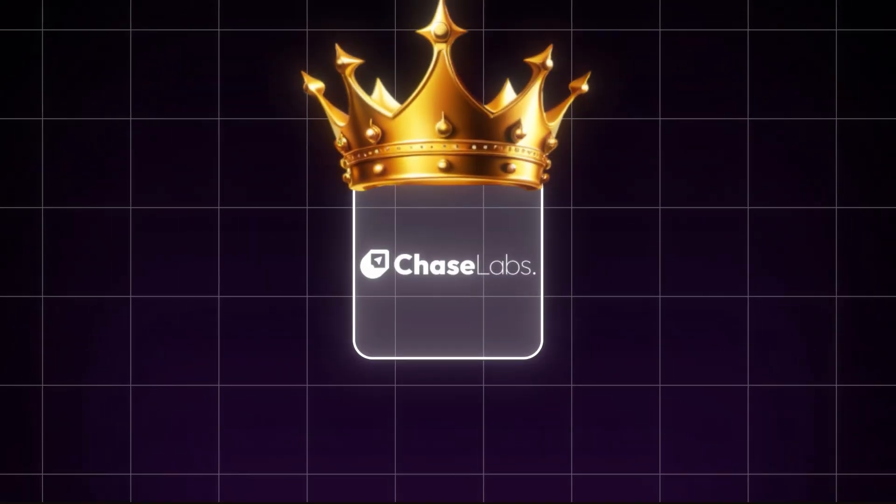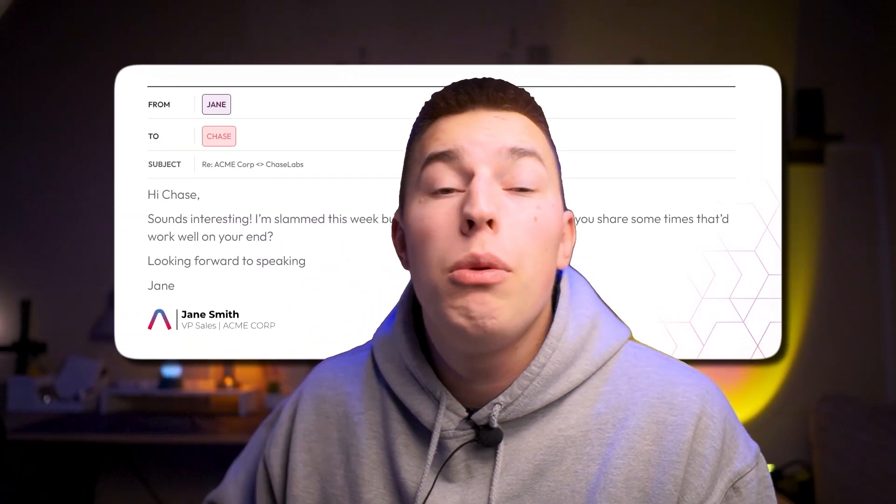That's why Chase has an advantage. If you use Chase's AI agent, every time you get a reply, the AI agent will take care of it. The AI SDR will use your knowledge base to answer any questions or handle objections thrown by your prospect.